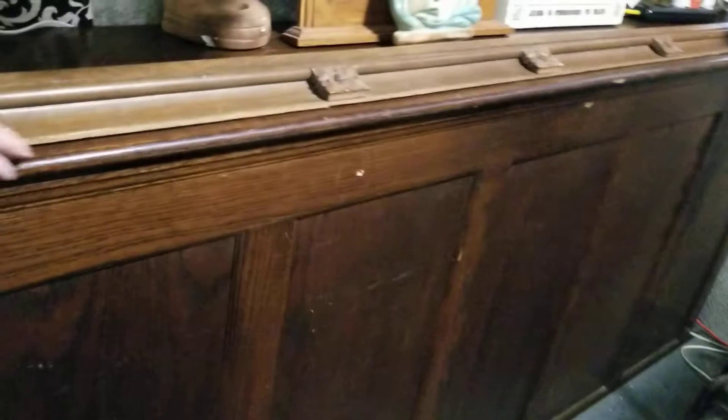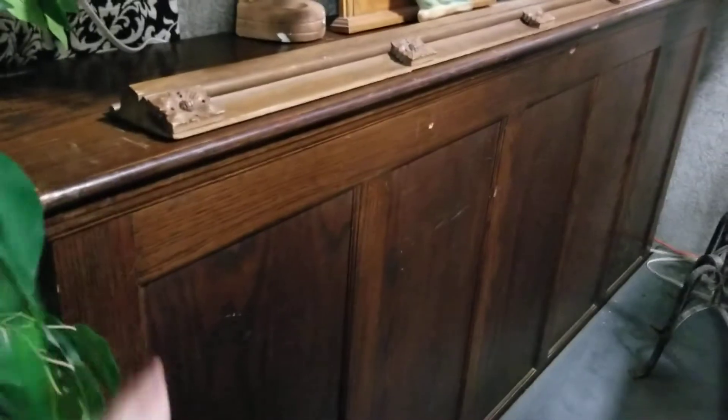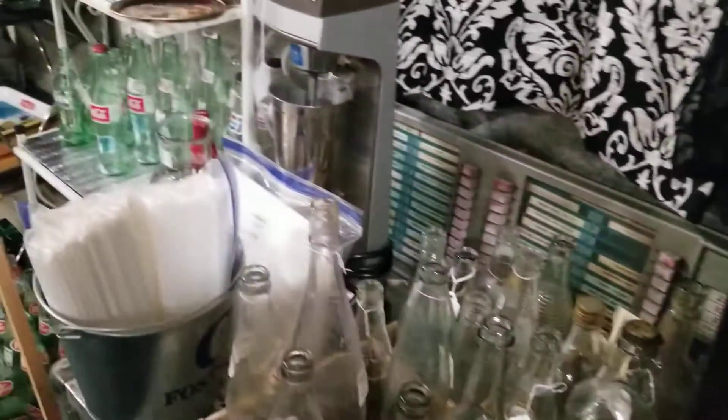This is an old oak cabinet, about three feet tall. It actually lifts and opens up — they used to put tapestries in it that they would hang behind the altars in churches. Let me go around here.